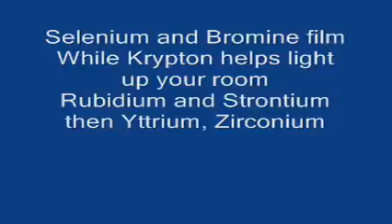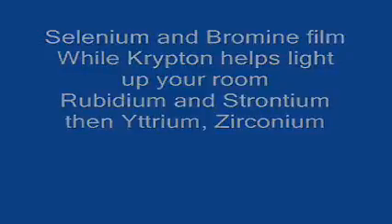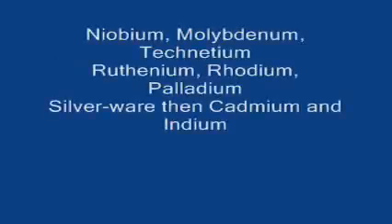Krypton helps light up your room, rubidium, and strontium, then yttrium, zirconium, niobium, molybdenum, technetium, ruthenium, rhodium, palladium.